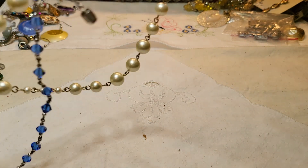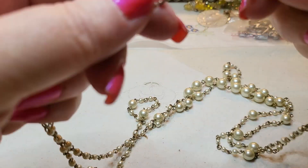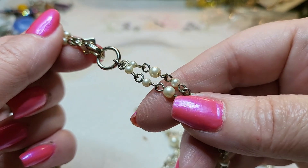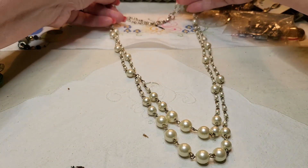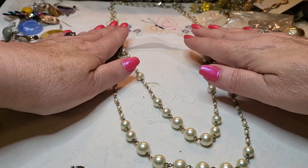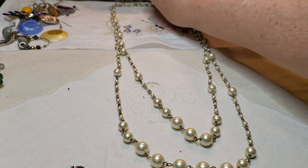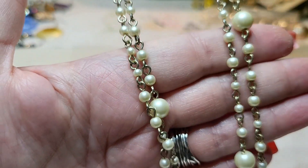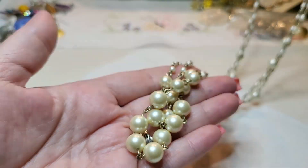We have another necklace — faux pearls. Oh, Banana Republic! These are faux pearls on a rosary link. It's pretty — I think it's gold tone. Very nice piece.